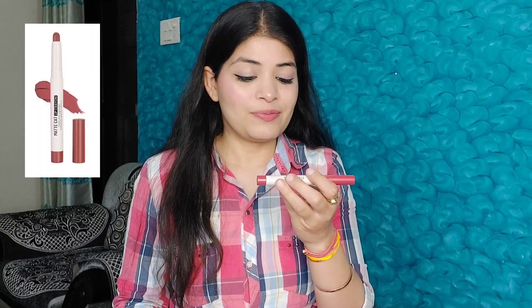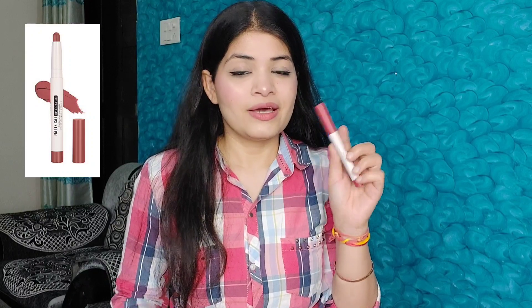The next lipstick is SwissBeauty's Matte Cat Lip Crayon, and I have it in shade 09 Wild Pink. It comes in retractable packaging, so you just retract it to use. It glides on very easily, it's long-lasting for about 4–6 hours, and it has a smooth texture. After application it becomes more matte, which is amazing.